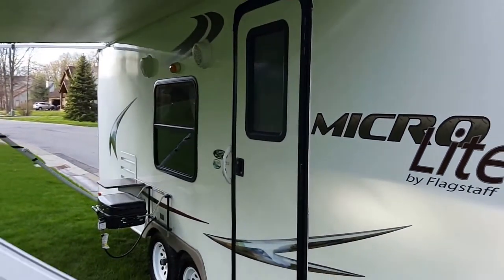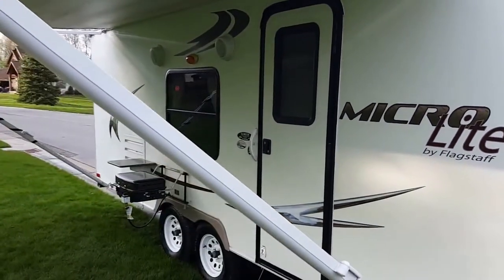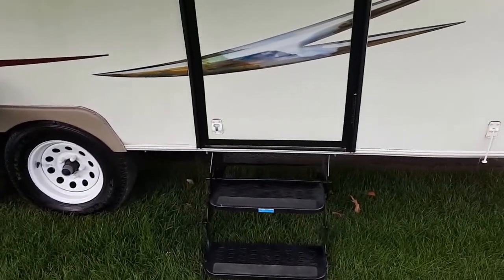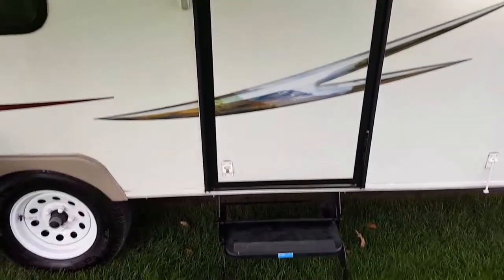The awning is in great condition — it's a manual awning. You'll also see we've got the easy entry steps down here, two steps, not very high like some trailers, so it's really easy to get in and out.